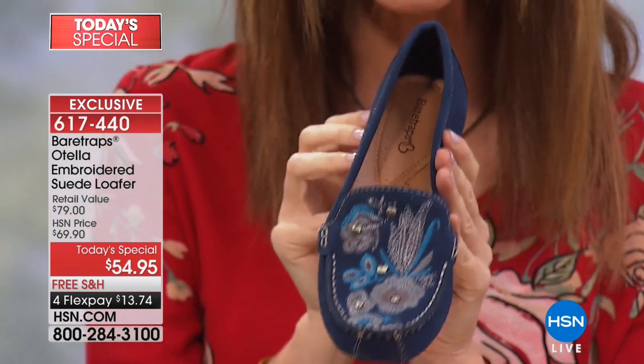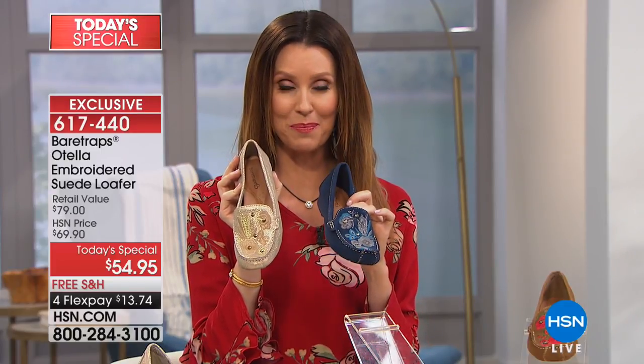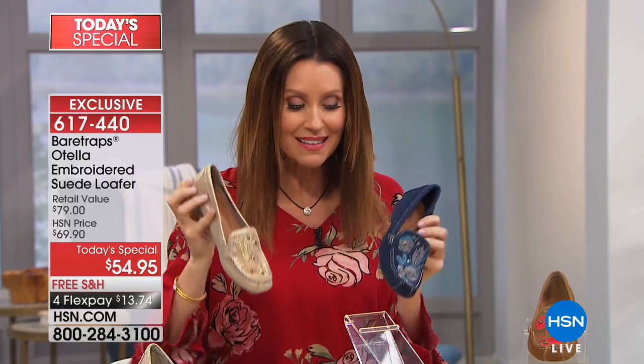We have five exclusive colors, each one more beautiful than the next. A lot of you were calling in at midnight saying, "I picked up the gold, and then I got another one of the colors that was really my favorite." But the navy is very, very popular. My guest, Grace Hudson from Bear Traps, is here to tell us some of the inspiration for this beautiful shoe.